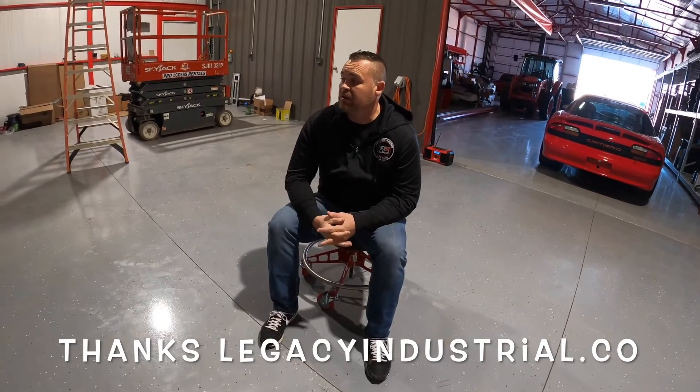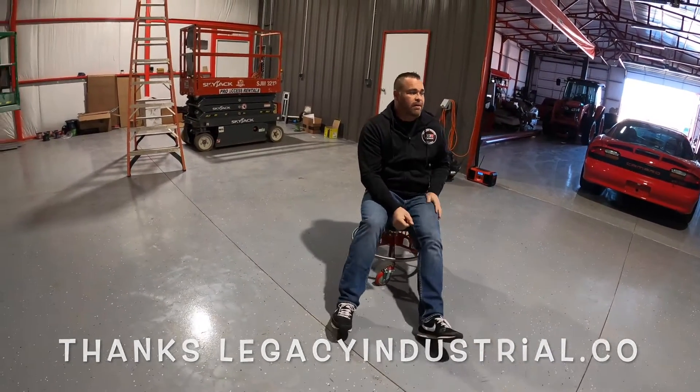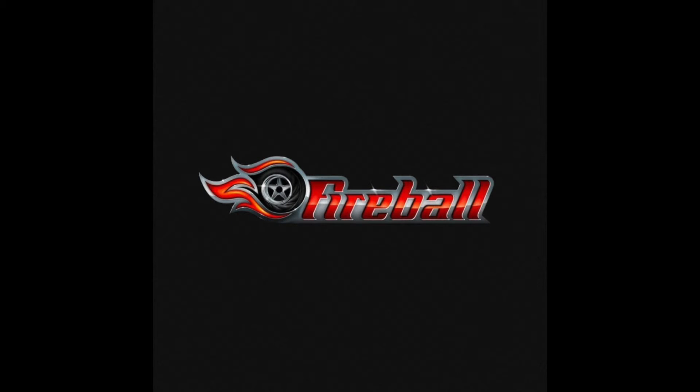Overall, I'm extremely happy with it. It really set the floor off and we're really happy with it. Thank you.